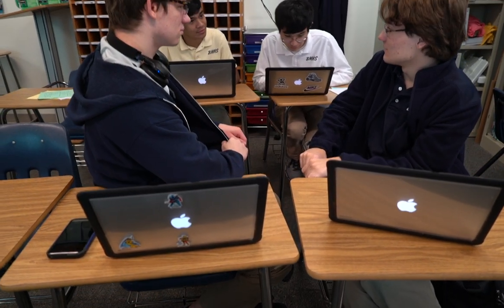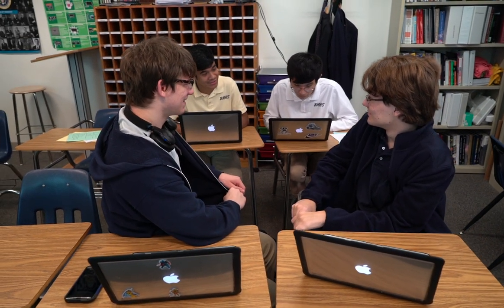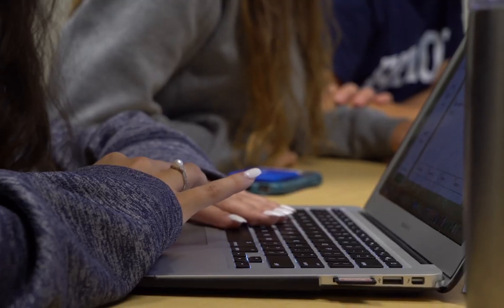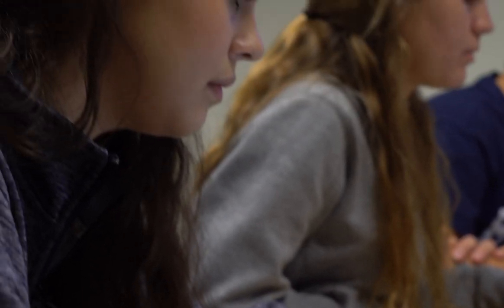You have it all right there — you don't have to worry about getting out your books. It's easy to reference back to your textbook or whatever program you're working on at that moment. It's definitely beneficial to have your own personal laptop with all the programs already downloaded so the students can just have all of that conveniently there.